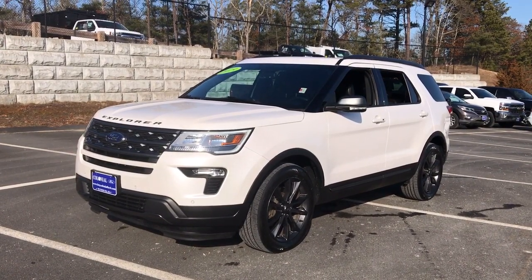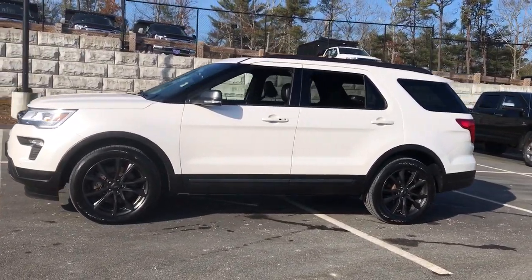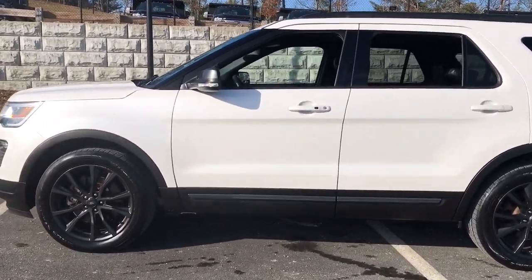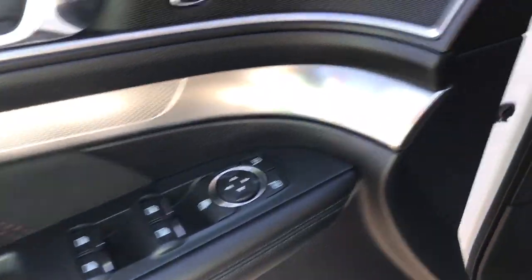Introducing the 2019 Ford Explorer. This vehicle still has fewer than 20,000 miles on the clock, so it won't last long. Here's an Explorer that brings an uncompromising spirit to all your adventures.